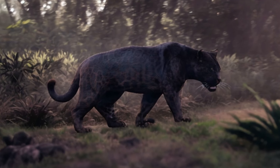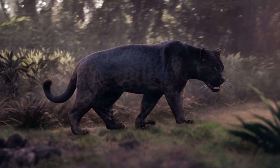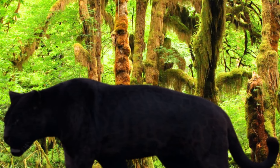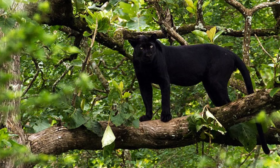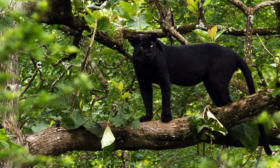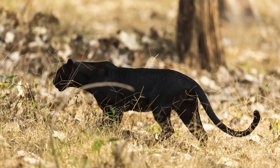Jaguars are stockier and more muscular than leopards. They have shorter bodies, shorter legs, a wider chest, and a barrel-shaped abdomen. The leopard has a more slender and longer body, longer legs, and a smaller head than the jaguar. Also, a leopard has a much longer tail, which helps it keep its balance when climbing trees.